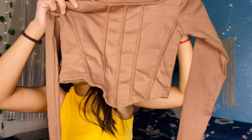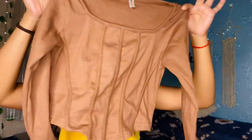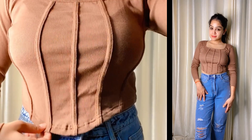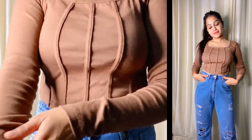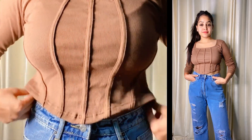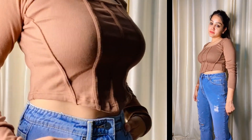After wearing it, it looks very easy and very nice. This top is very good and comes in a nice color. You will get many colors in this sidebomb top.